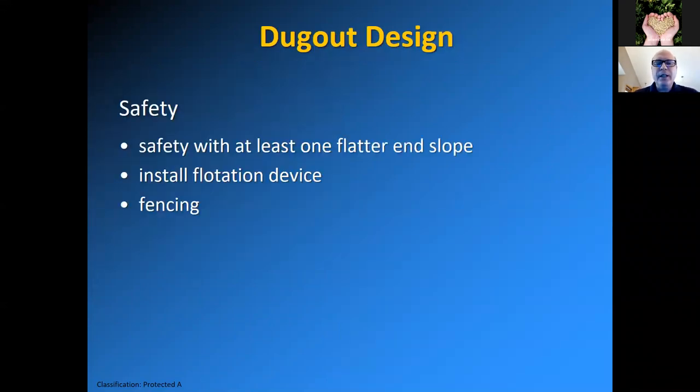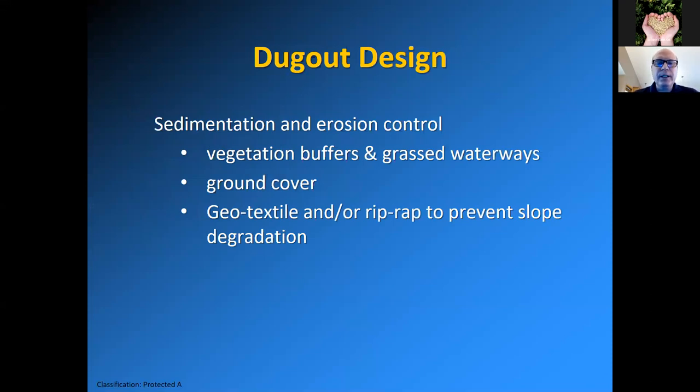You'll want to think about safety. You should have at least one flatter end slope, if not two, so if something falls in they can get out more easily. You could install a flotation device if people are going to be near the dugout. As far as sedimentation and erosion control goes, vegetative buffers and grass waterways and ground cover are important. You can also install geotextile and/or riprap to prevent slope degradation. In larger dugouts, you can get a fair amount of wave action as wind fetches across the water, which can really erode the sides of the dugout. Protect with geotextile and riprap where water enters as well.